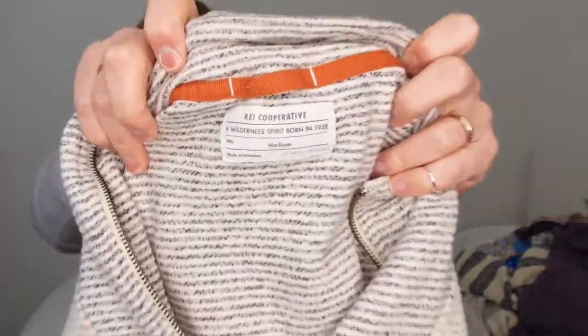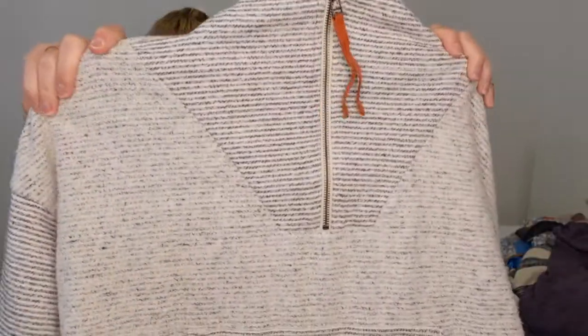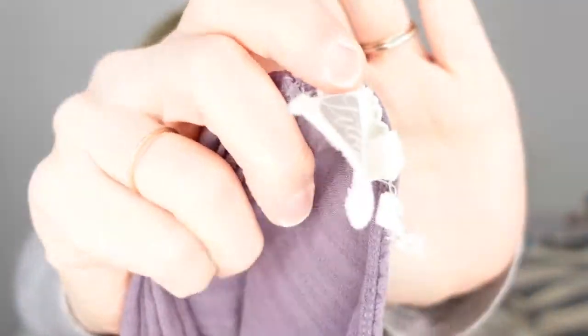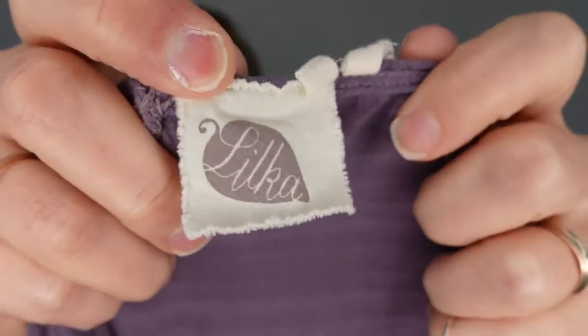This next piece is very soft and I'm on the fence if it's men's or women's - the label and brand is just REI Cooperative. It's kind of a cropped quarter-zip, very soft pullover. Didn't look for comps on that, I just liked the style. The next brand is Lilka - L-I-L-K-A - I've never picked up this brand before.